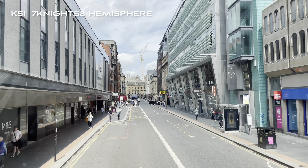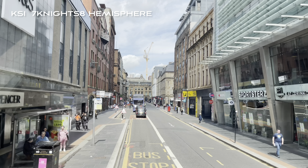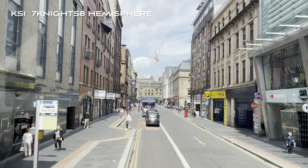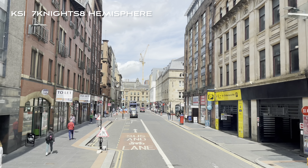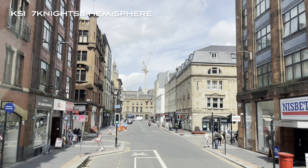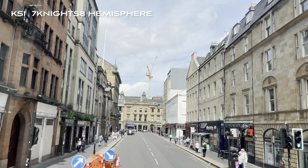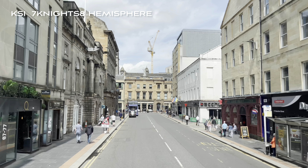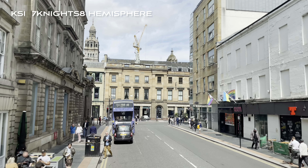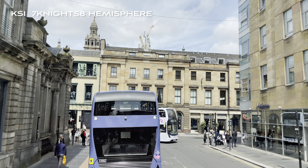Here we are at the junction with Trongate to the right and Argyll Street beginning on our left. This is one of our longest streets — it starts here and runs all the way out to stop number 16 at the Kelvingrove Art Gallery and Museum. Robert Burns wrote for a lady friend of his, a Mrs Agnes McElhose. The two corresponded, but as she was a married lady they used code names: her code name was Clarinda and his was Sylvander. Some of her correspondence is still held in the National Museum in Edinburgh.